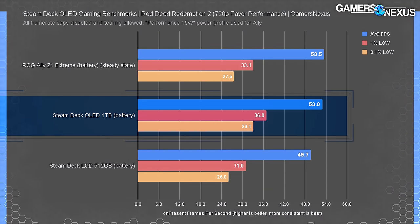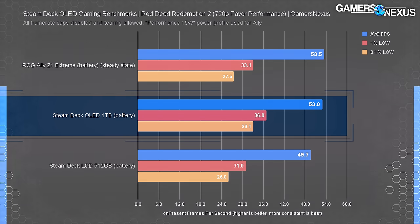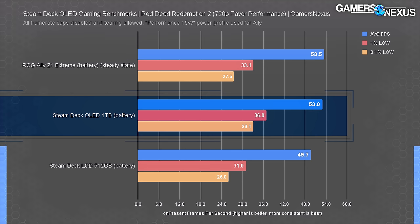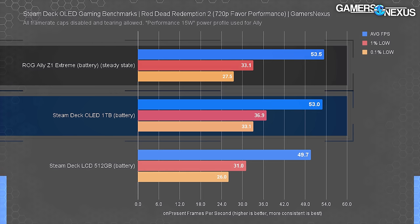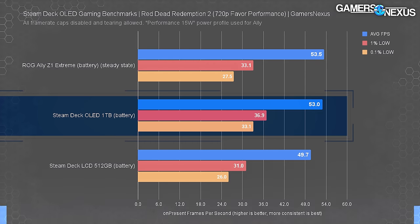Red Dead Redemption 2 is up first. For a game that was state-of-the-art five years ago, it runs fairly well on handheld hardware even without upscaling. The original Deck LCD averaged 50 FPS with 26 FPS for the 0.1% lows. The OLED averaged 53 FPS — a 7% uplift over the LCD. Despite Valve's initial claims that performance should be about the same, the memory is bolstering performance here. The Z1 Extreme has improved since launch and is now effectively tied with the OLED.